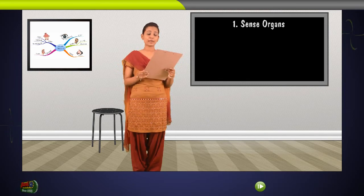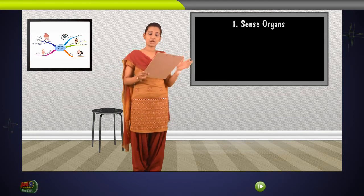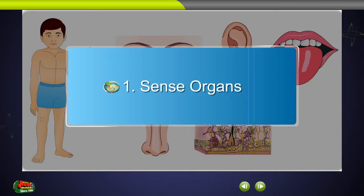They are also important because they help not only to make us aware of our surroundings but also help us to find out the dangers around us. In this lesson, you will learn about our sense organs. Lesson 1: Sense organs.